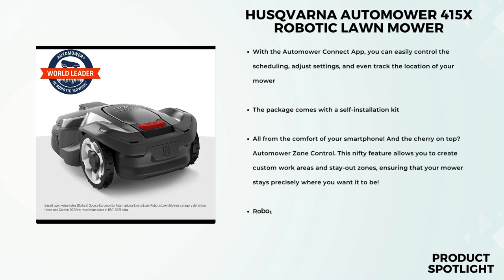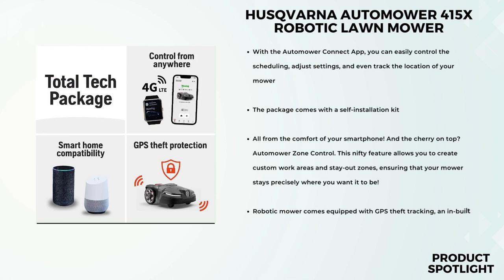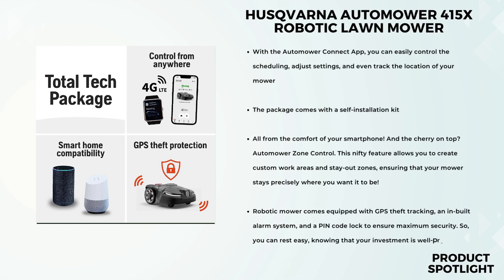One of the standout features of this mower is its seamless smart integration. With the Automower Connect app, you can easily control the scheduling, adjust settings, and even track the location of your mower, all from the comfort of your smartphone. And the cherry on top? Automower Zone Control — this nifty feature allows you to create custom work areas and stay-out zones, ensuring that your mower stays precisely where you want it to be. The package comes with a self-installation kit, and believe me, it's a breeze to set up.